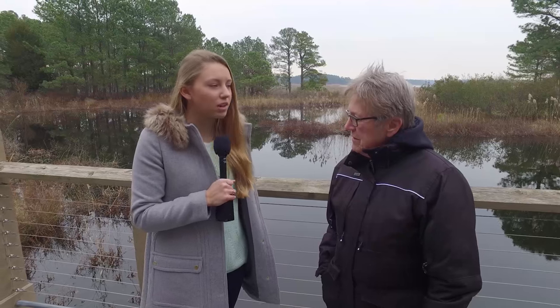Now I'm here talking to Judy Wink, who's the executive director here at Chesapeake Bay Environmental Center. Can you tell us a little bit more about the field trip that the attendees will be taking here?